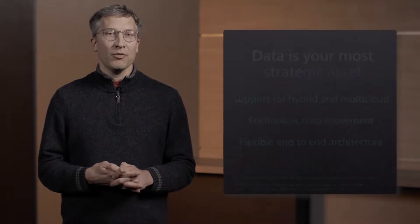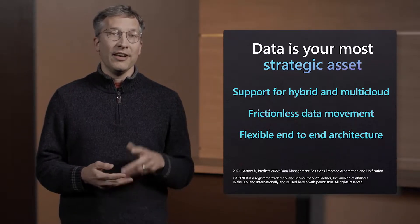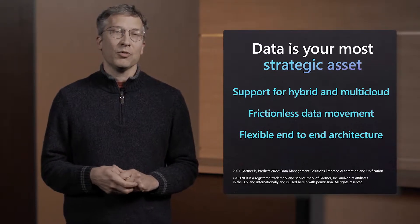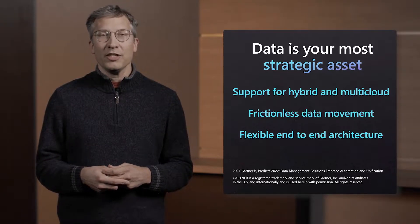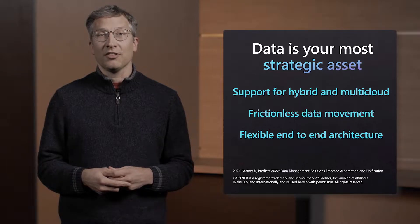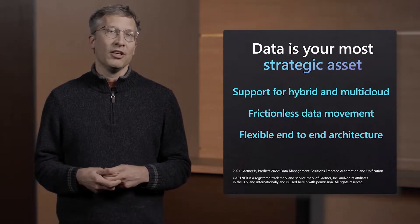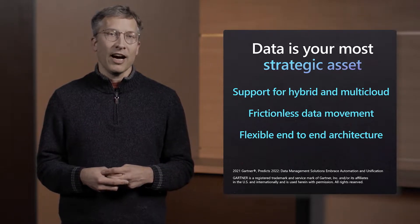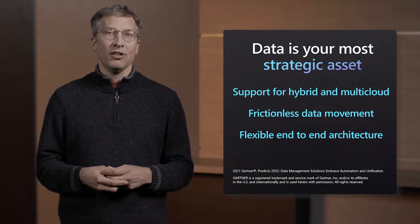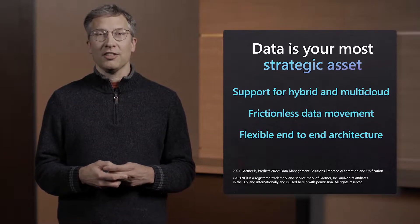According to Gartner's Predict 2022 report, frictionless data movement will require a modular, flexible, end-to-end architecture, and 90% of data management tools and platforms that fail to support multi-cloud and hybrid capabilities will be set for decommissioning through 2026. Azure Arc is an enabler on the agility promise. We want to help you pivot faster to respond to dynamic environments with the right hybrid and multi-cloud capabilities, so you can build how you want, deploy where you want, and gain fast, continuous insights.